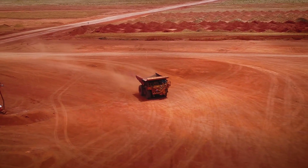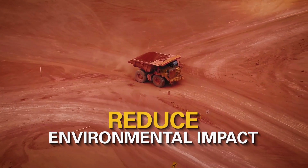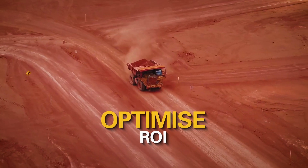Nearing end of mine life, Rio Tinto's Gove operations were looking at innovative ways to reduce their environmental impact, extend the life of their truck fleet and optimise their return on investment.